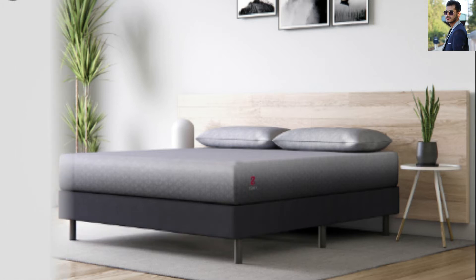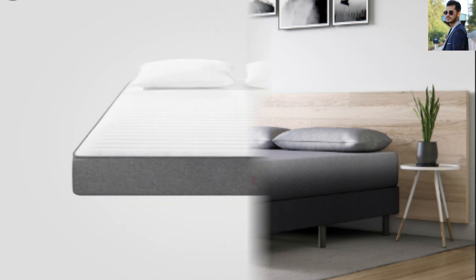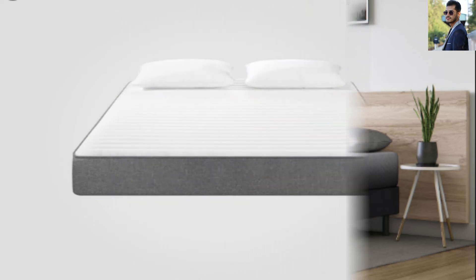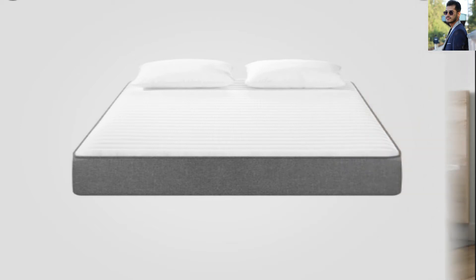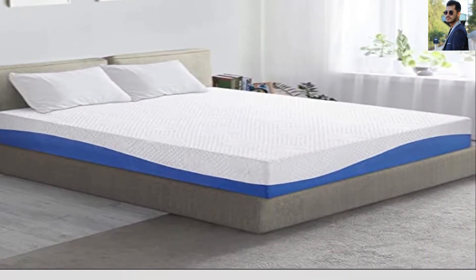A memory foam mattress is comprised of a layer of memory foam complemented by springs or another layer of support foam. Memory foam itself is a special type of foam made from polyurethane. Additional chemicals added to the urethane material help to improve on its density.